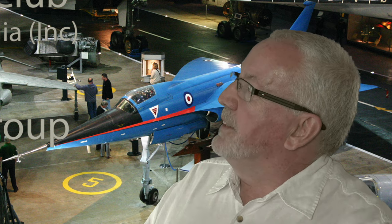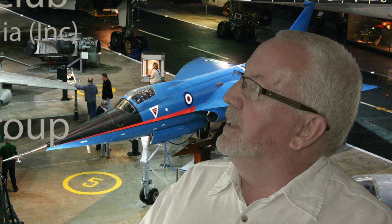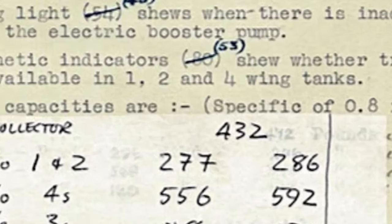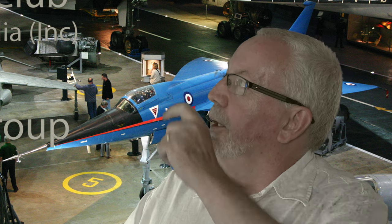The other thing that's interesting to me — if you look at the first line of the second paragraph, just after that ink alteration — is the word 'shews', S-H-E-W-S. These days we would use the word 'shows'. I thought 'shews' went out with Shakespeare, but apparently not, because there it is in 1954.